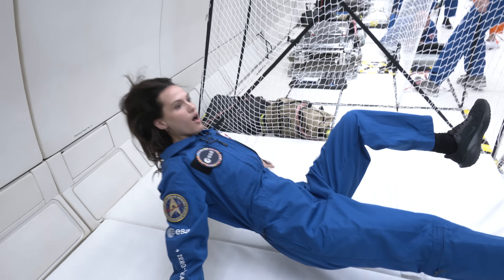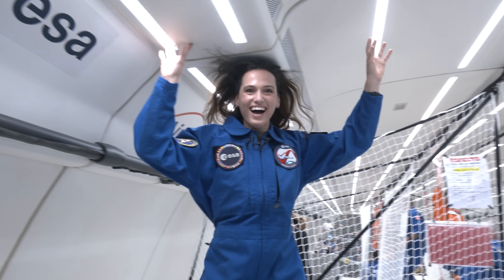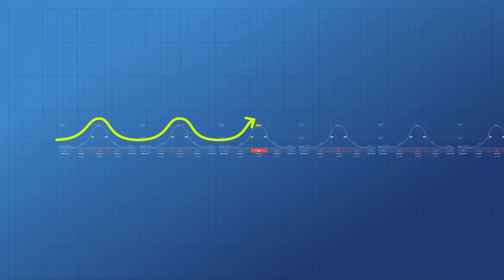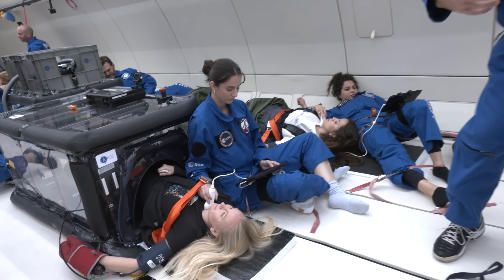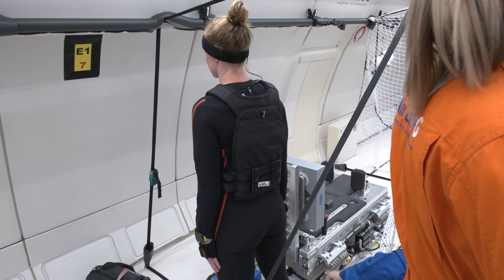Oh my god! All of my thoughts just left my head. This is amazing. The plane does this over and over again — 31 times. During these little moments of zero gravity, all of the scientists quickly run to do their experiments, then stop once the plane flattens out and gravity returns to normal. It's like a big game of red light, green light, but with gravity.